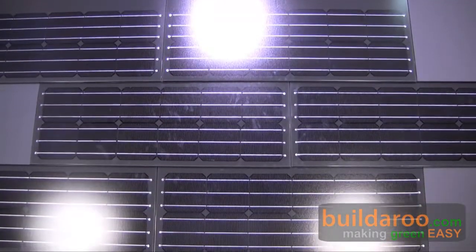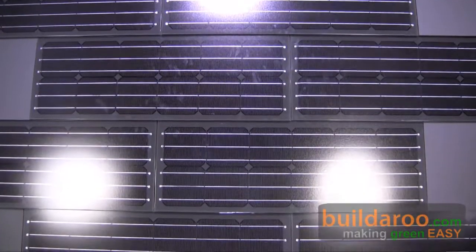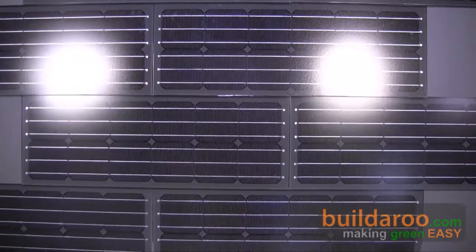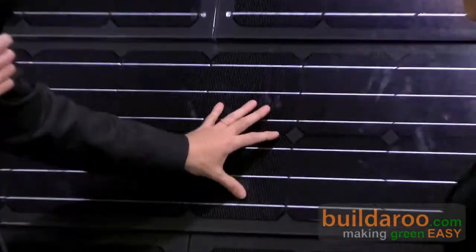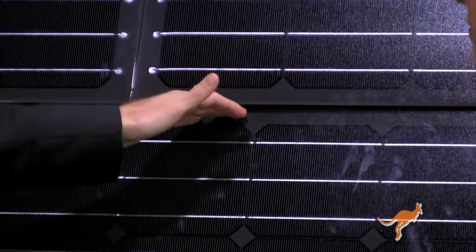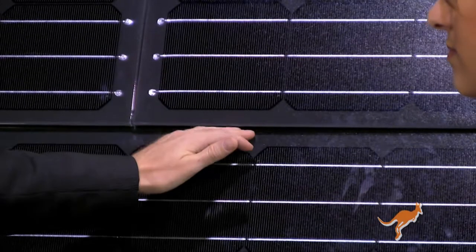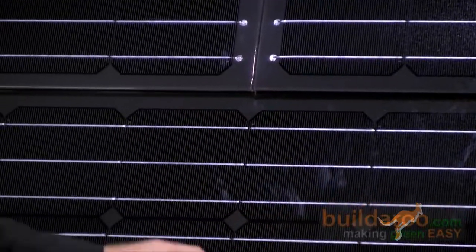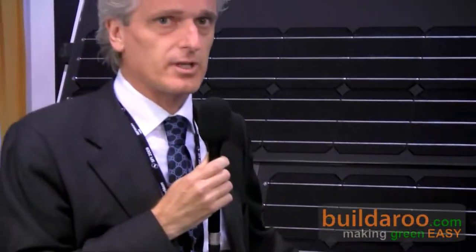This is a product realized with the backsheet in ceramic, and an encapsulant absolutely stronger than the traditional EVA or TPV — a ionomer from DuPont — and traditional standard solar glass. At the end, we have a surface of 8 millimeters of thickness, stronger, good-looking, with 13 different colors of the backsheet, and absolutely suitable for the roof. You can walk on it without problems, which is very interesting for maintenance on the roofing.